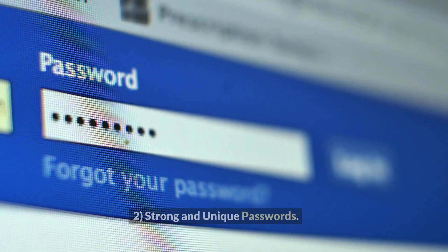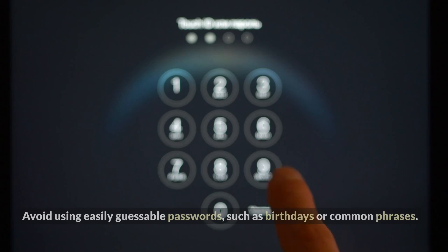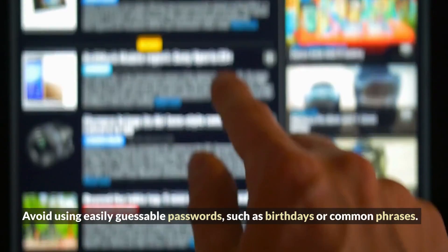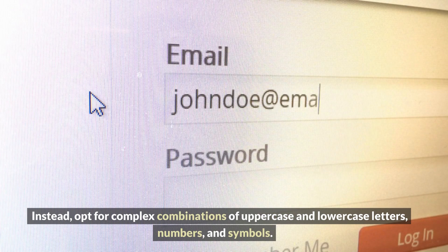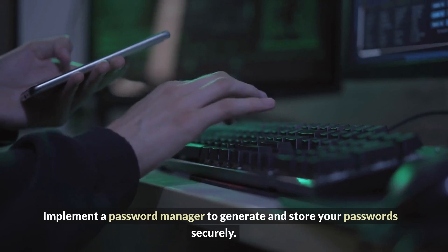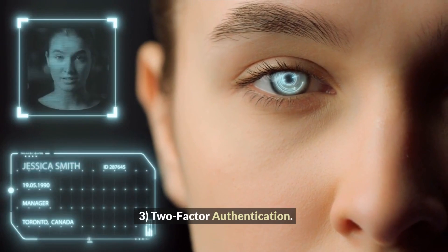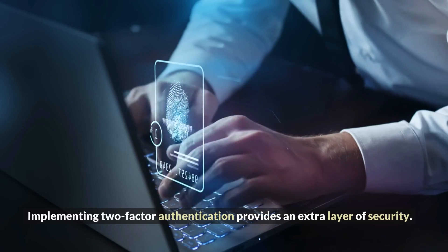Two: Strong and unique passwords. Using strong, unique passwords is fundamental in preventing unauthorized access. Avoid using easily guessable passwords such as birthdays or common phrases. Instead, opt for complex combinations of uppercase and lowercase letters, numbers, and symbols. Implement a password manager to generate and store your passwords securely.